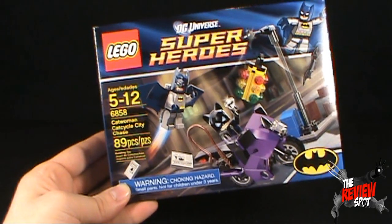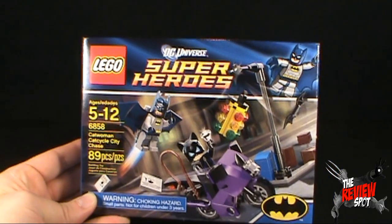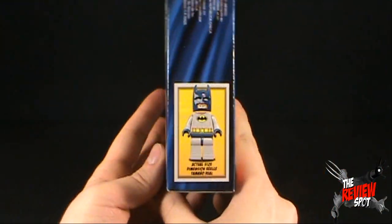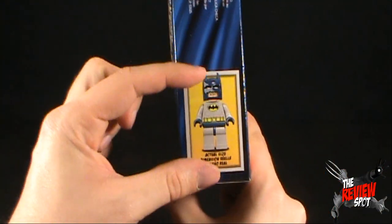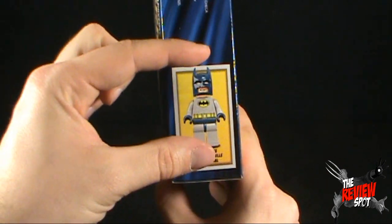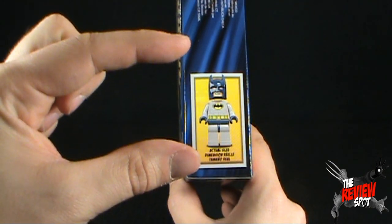This is for ages 15 to 12. Up at the top we've got a picture of Batman — he's about to throw his batarang at God knows what. On the side there's a picture of the actual size. This size right here, fellas and ladies — that's the actual size of this Batman LEGO minifigure.